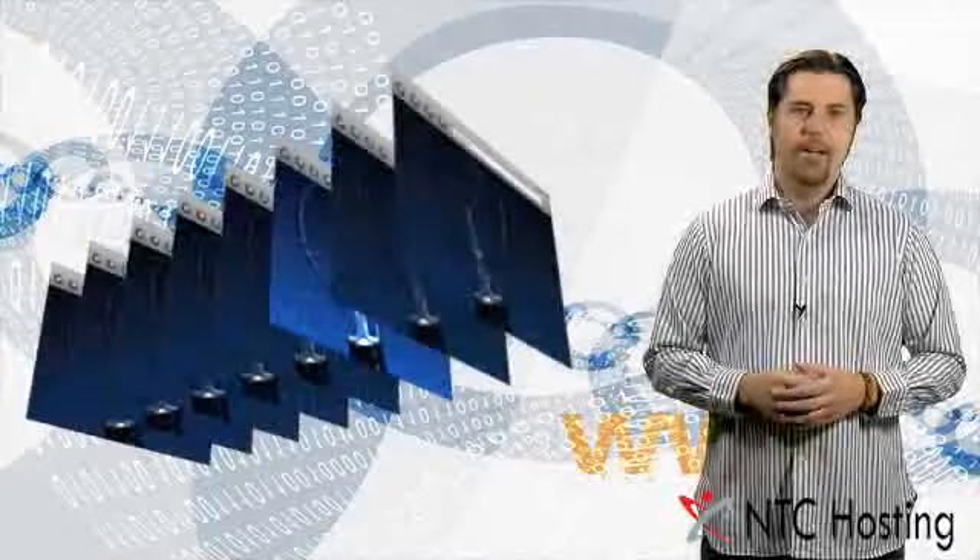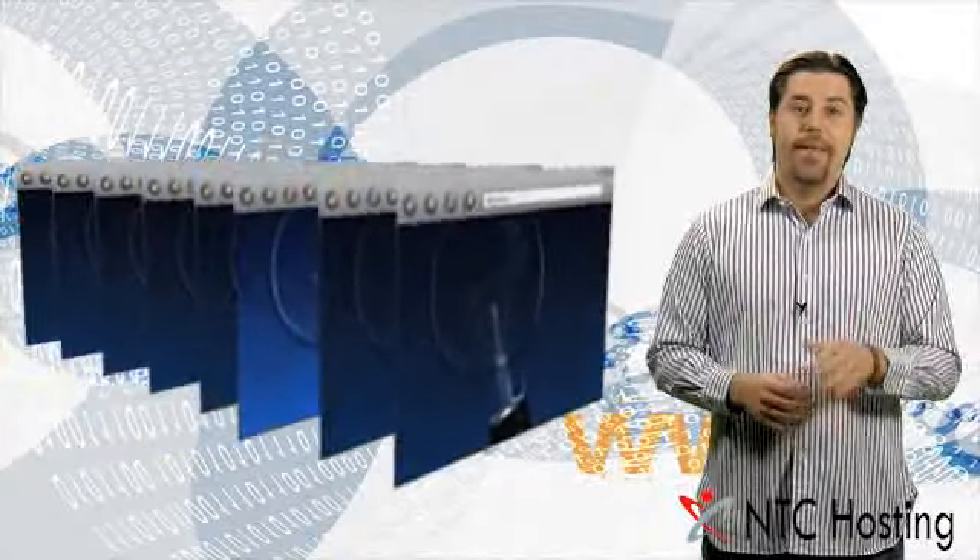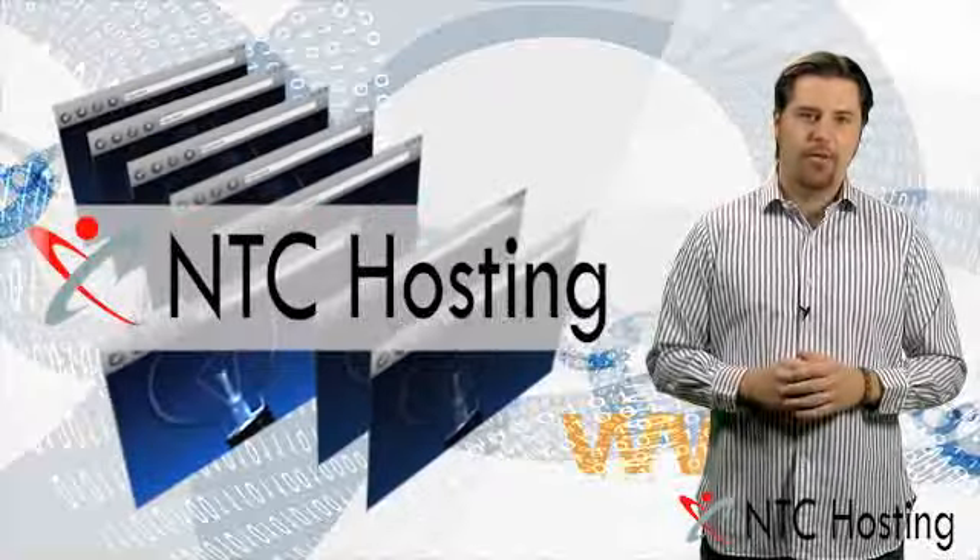Welcome to NTC Hosting. I'm sure you're here because you want to make a big impression on the web, and the best way to do this is right here with NTC Hosting.